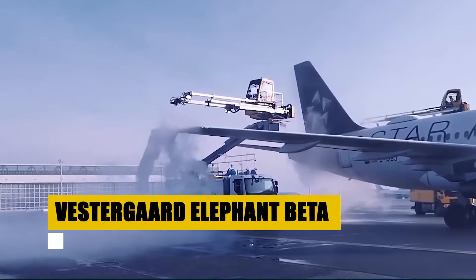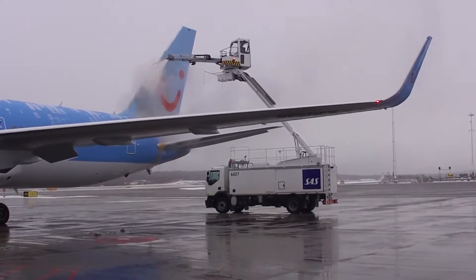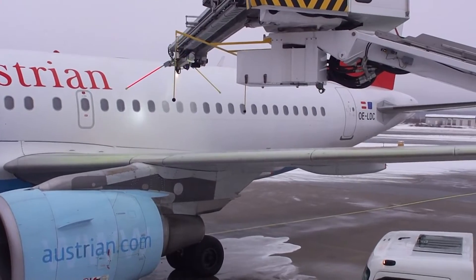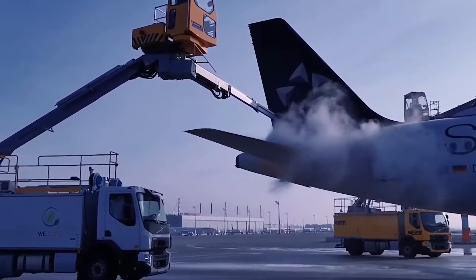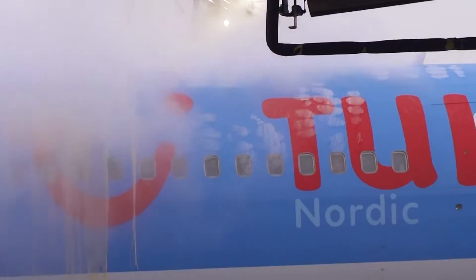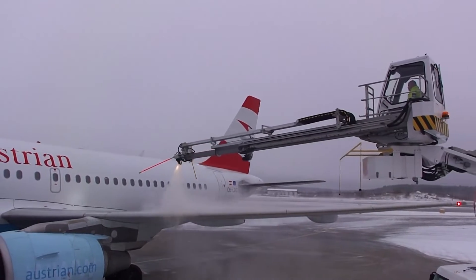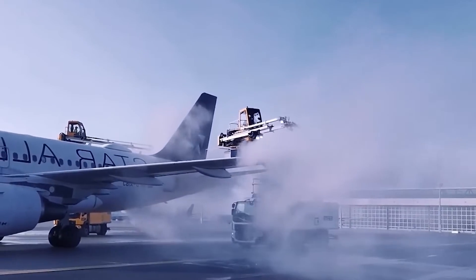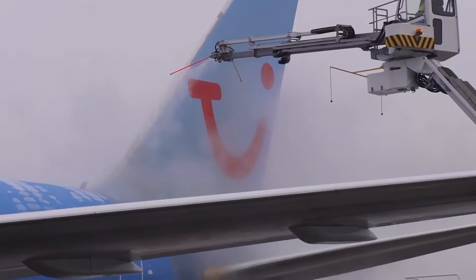The Vestergaard Elephant Beta redefines ground support with its cutting-edge de-icing technology, ensuring aircraft safety and operational continuity in harsh weather conditions. This innovative de-icer features a high-reach nozzle system that covers aircraft surfaces thoroughly, melting ice and snow without compromising aircraft integrity. Its precision-engineered pump and heating system guarantee the optimal mixture and temperature of de-icing fluids, providing rapid and reliable service. The Elephant Beta's agile maneuverability and user-friendly interface make it a staple in winter operations, equipping airports to face winter's demands with confidence and efficiency.